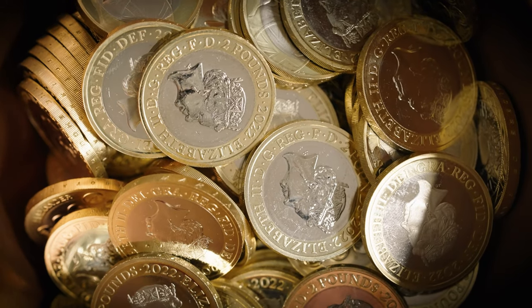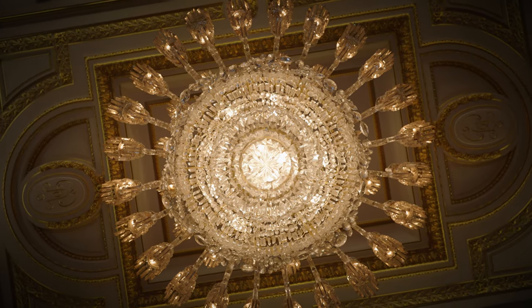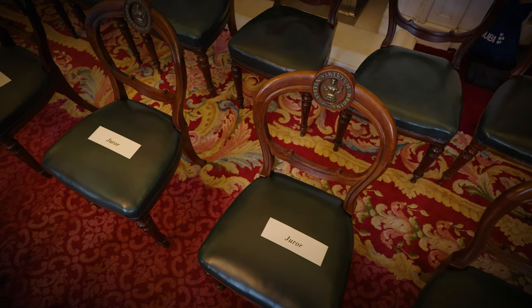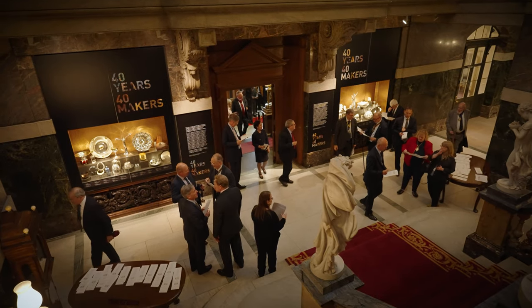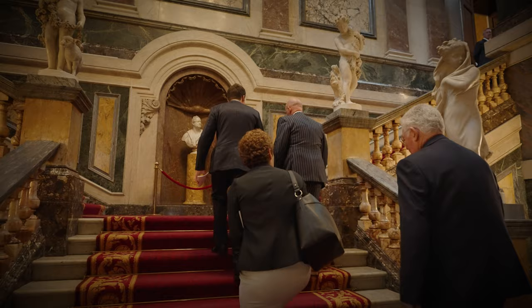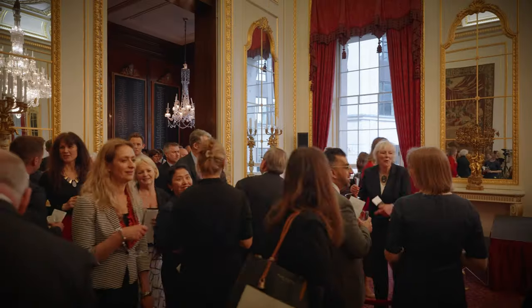The trial culminates with the Verdict of the Pyx. At this event, the court is reconvened at Goldsmiths Hall and is presided over once again by the King's Remembrancer. The test results of the Assay Office analysis are read out, and the King's Remembrancer announces whether the coins have passed the trial — whether they are within the permitted variation allowed — or whether they have failed.